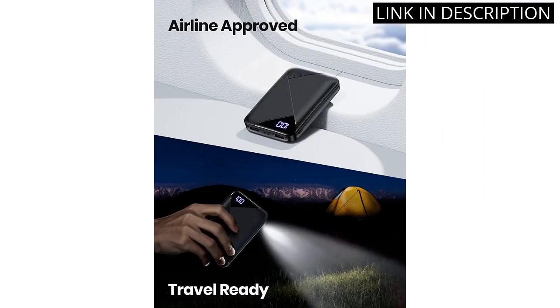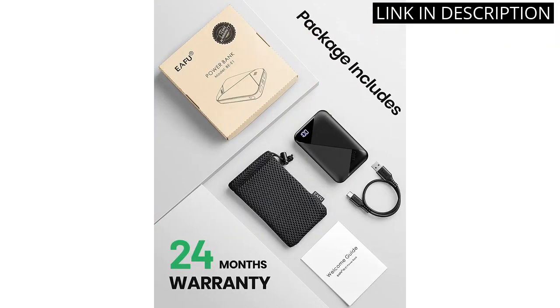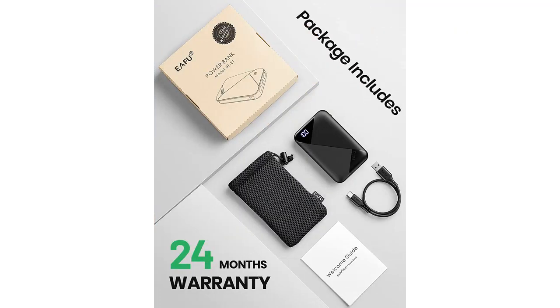Overall, I highly recommend this product to anyone in need of a reliable and portable power bank for their devices.